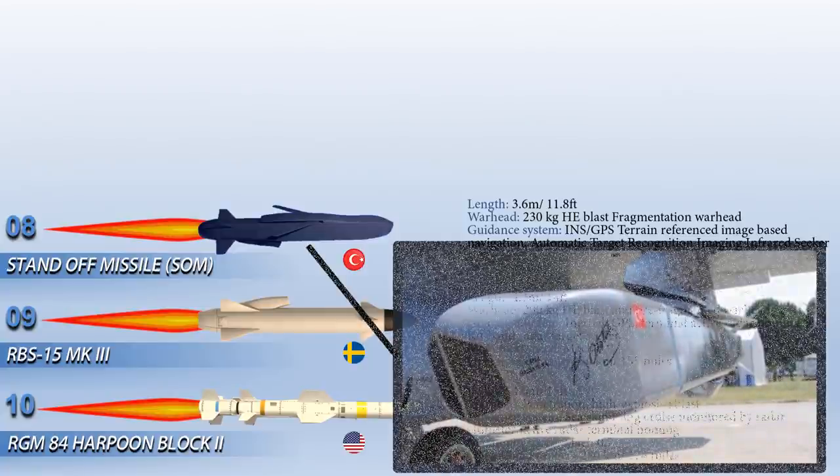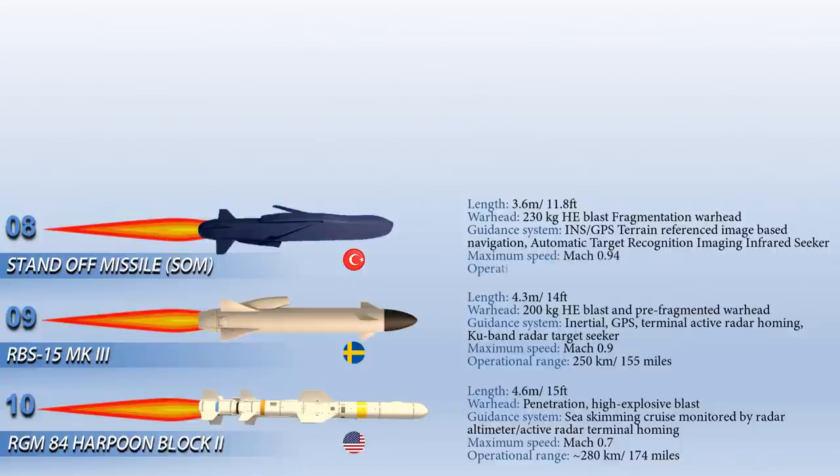The SOM's maximum speed is Mach 0.94 and has a range of 180 km. It is operable under all weather conditions and also in hostile environments.